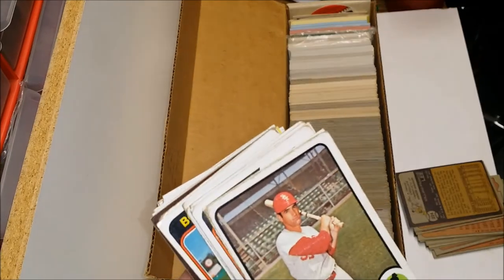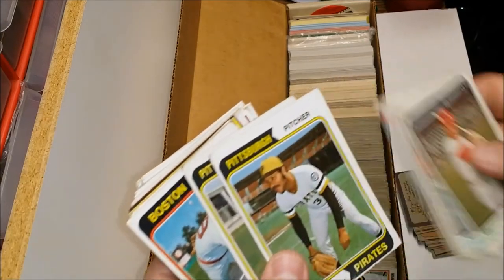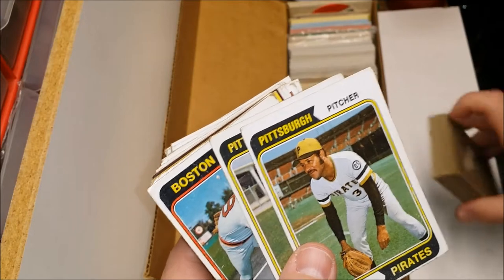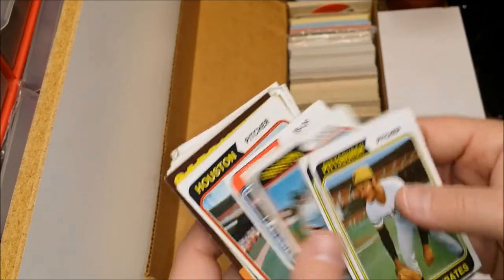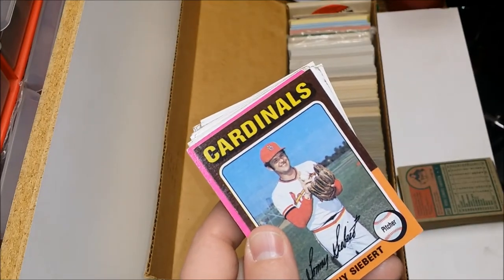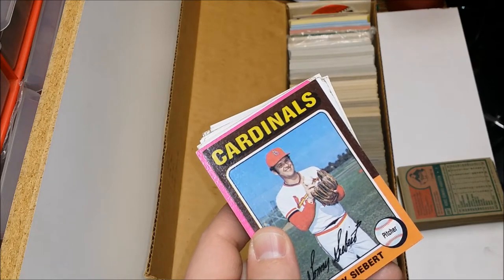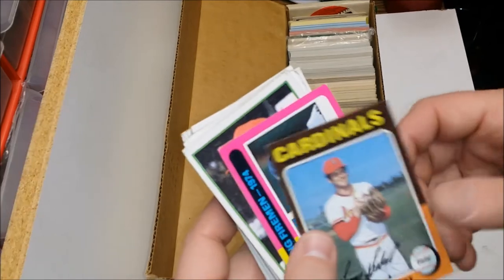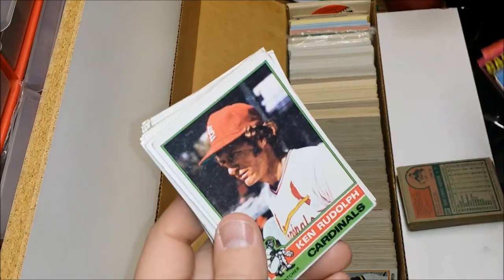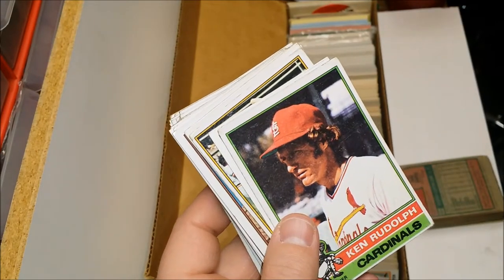'73 was Mike Schmidt — which I had at one point from a big lot back in 2001. That was a prospects card with two other players on it. '74 was Dave Winfield — probably the biggest one — and Dave Parker was also in it. '75, my favorite player growing up, George Brett's rookie card — also Robin Yount. I believe Dwight Evans and Fred Lynn were in there too. '75 had a lot of Hall of Fame rookies.